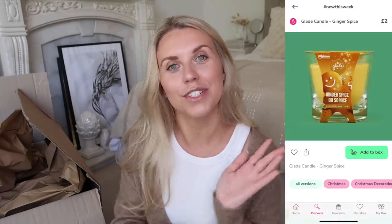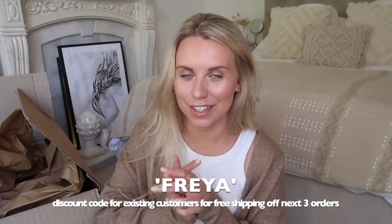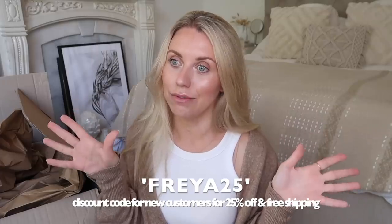If you're an existing customer of Cherries and already know and love them, I have a discount code for you — it's Freya — which you can use at checkout to get free shipping off your next three orders. And if you've never used Cherries before, I have an exclusive 25% discount plus free shipping off your next three orders. Let me know what your purchases are — I'm going to show you mine now.